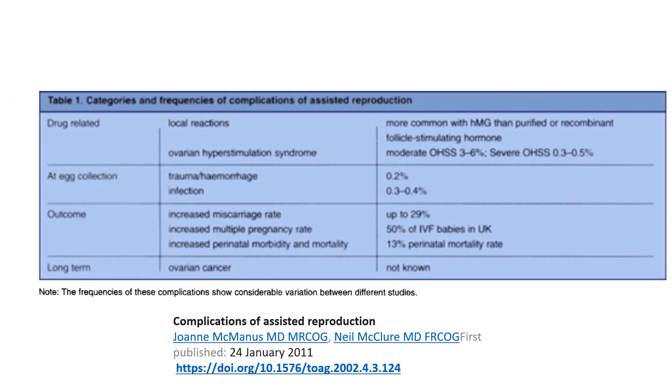Categories and frequencies of complications of assisted reproduction. Drug-related: local reactions more common with HMG than purified or recombinant FSH. Ovarian hyperstimulation syndrome: moderate OHSS is 3–6%, severe is 0.3–0.5%. At egg collection: trauma, haemorrhage at 0.2%, infection at 0.3–0.4%. Outcome complications: increased miscarriage rate up to 29%, increased multiple pregnancy rate — 50% of IVF babies in the UK, increased perinatal morbidity and mortality — 13% of perinatal mortality rate. Long-term ovarian cancer risk: statistics not yet known.